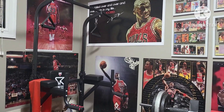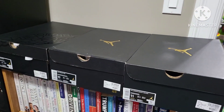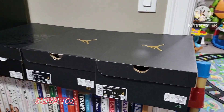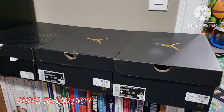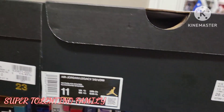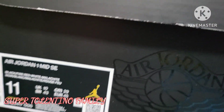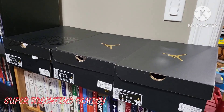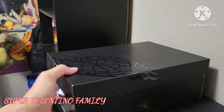Hey guys, it's Robin again from the Super Tolentino family. Today I'll show you three pairs of shoes that my wife gave me a month ago. I really haven't opened them, so today is the day. You can see these are all Air Jordan shoes. The first one is the Air Jordan Legacy 312 Low, the next is the Air Jordan 1 Mid, and the Air Jordan 1 Mid SE. My wife gave me these a month ago — I think that was for Christmas — but I never got to open them.